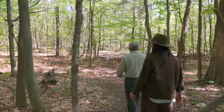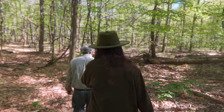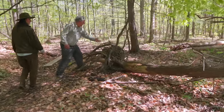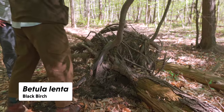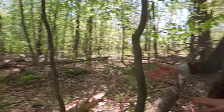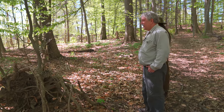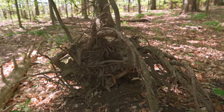Down here is the best example we'll see of a black birch growing on top of a tip-up mound. This hemlock tree fell and tipped up the soil, and look what's growing on it — oh my gosh! You can tell it's because of the mound because otherwise if it were growing before the fall it would have been growing horizontally.